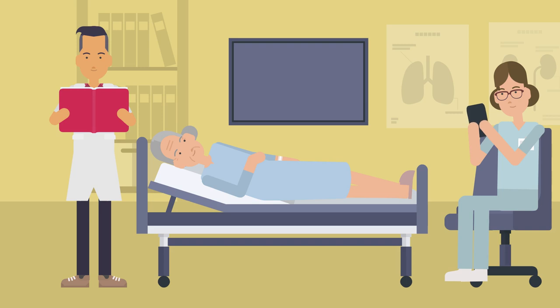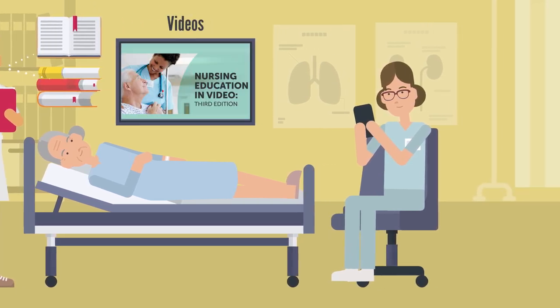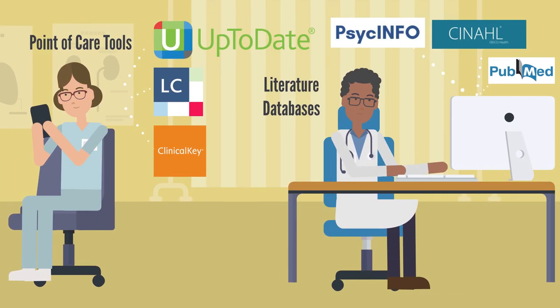Through the library's collection you can access free current evidence-based information on a variety of health topics. Our collection includes many electronic journals and books as well as training and medical procedure videos. It also includes point of care tools for finding up-to-date evidence-based information and access to databases that can be used to find articles and other sources of information.